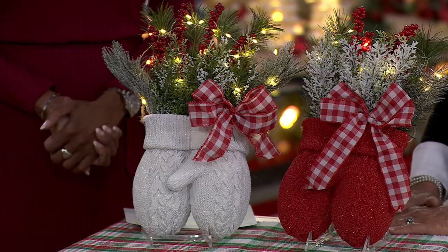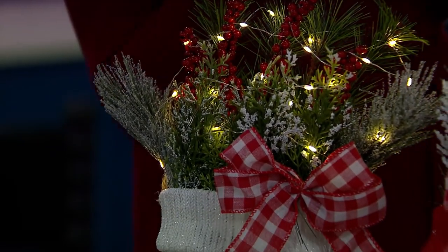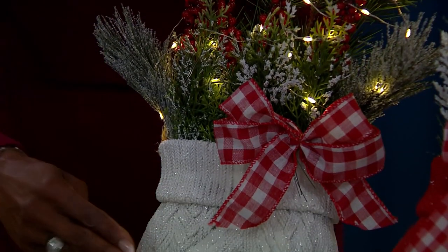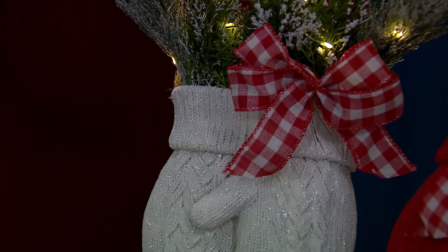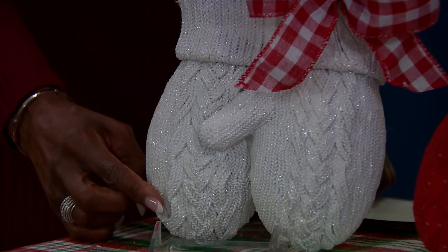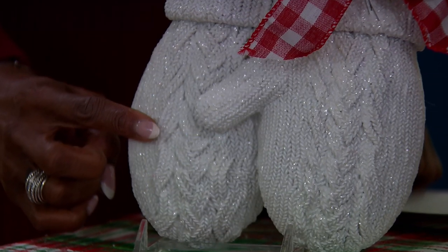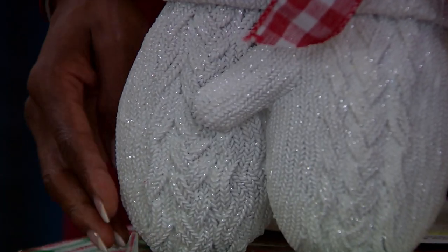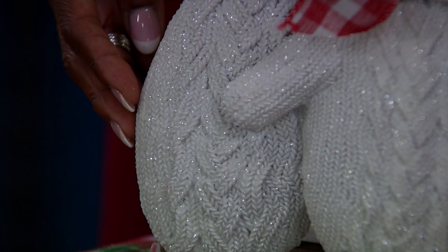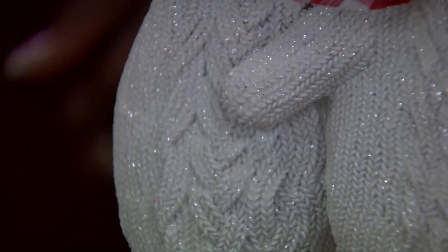When you look at these mittens, don't you just want to reach out and touch them? They look so realistic — like I'm going to touch them and they'll be soft and squishy. Look at that cable stitch, how beautiful it is. It's as if each detail was carved by a sculptor.